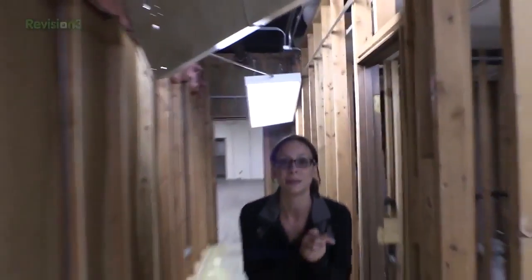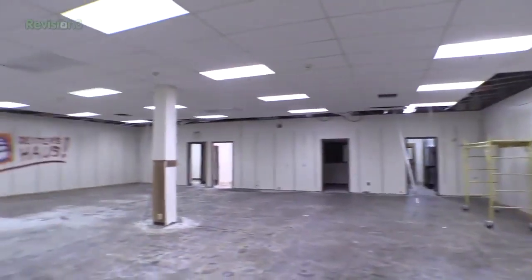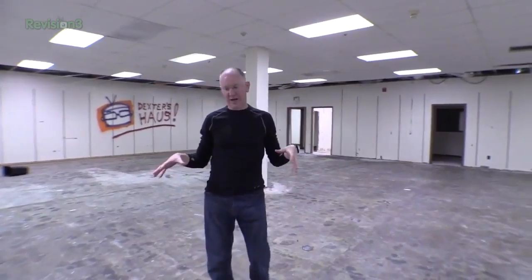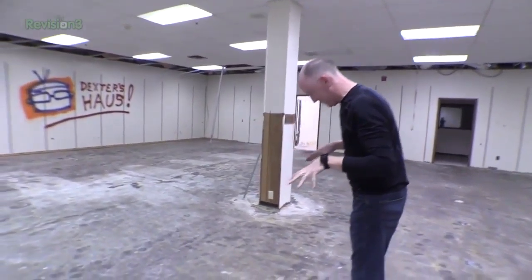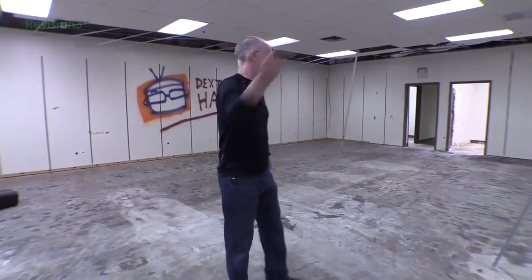Real quick update: Drop Cams are coming your way — we will have those shipped to us very soon. Look for those updates coming soon at geekbeat.tv/dropcam. Now that we're in this area — the floor is really slippery in here. When they took up all the tile, they used a machine and put some kind of chemical that melted the glue. So in places it's really sticky, and somehow in places it's also really slippery. How can it be both sticky and slippery?